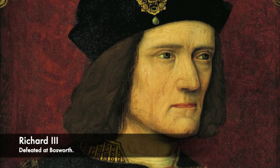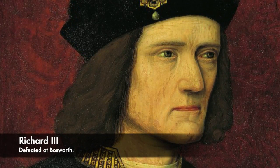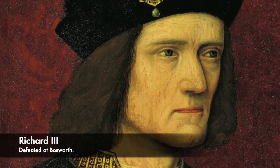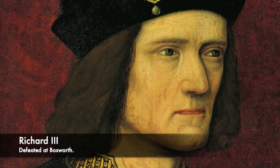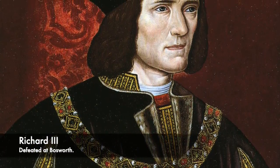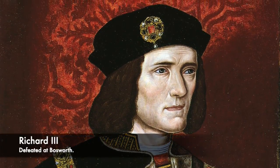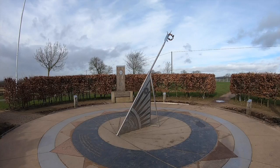Richard III, the last Plantagenet King, had been on the throne for two years before he met Henry Tudor's army in Leicestershire, and although the battle was fierce it was rather short. Richard III had his army camped out on Ambien Hill, and on the morning of the 22nd of August 1485, a battle between the two sides was inevitable.